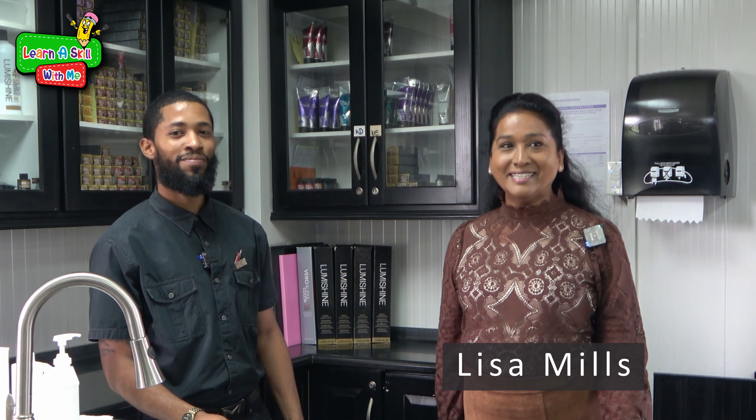Today I would like to introduce Ms. Mills. Hi Gerard, it's so nice to be with you today. Hello boys and girls. Ms. Mills, what would we be learning today? We will be showing the basic routine of cleansing and moisturising your face.